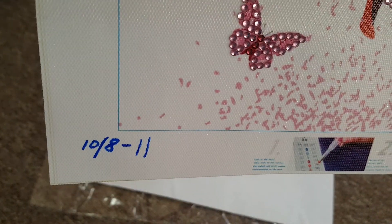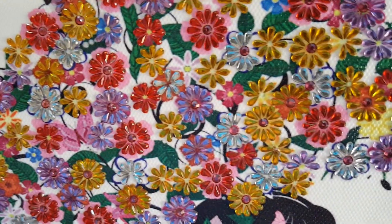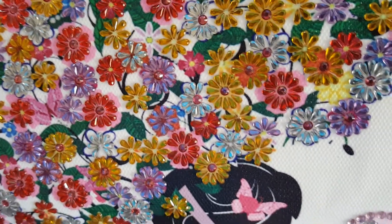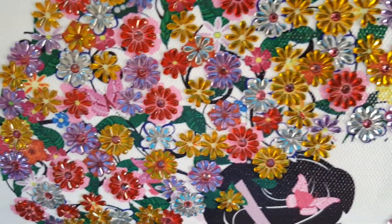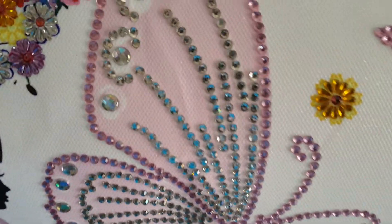I got this done — I started on October 8th, took a day or so off, and finished it on the 11th because I'm also working on another big one. I think the detail work is very intricate when it comes to the umbrella and the dress, and these are the butterflies.